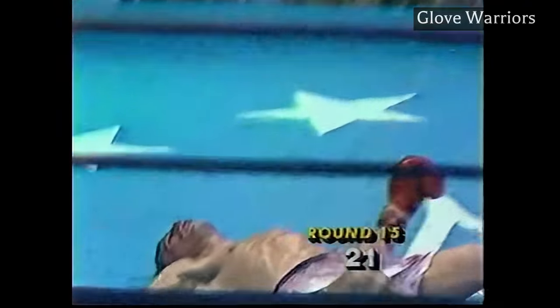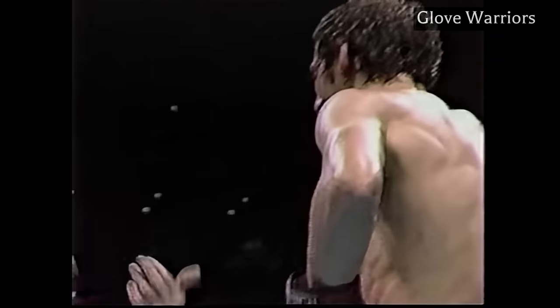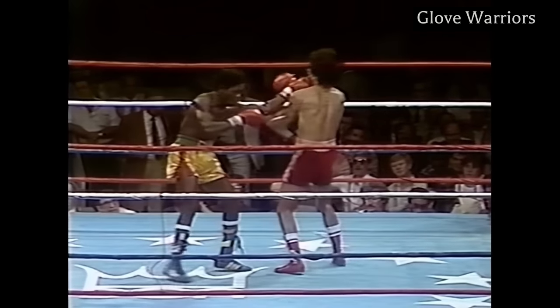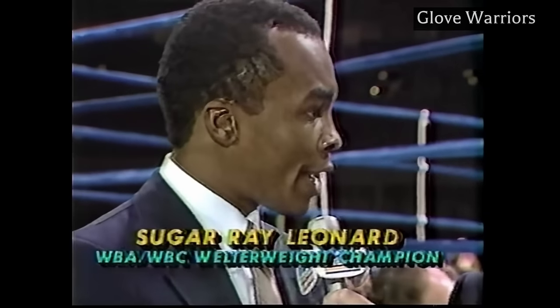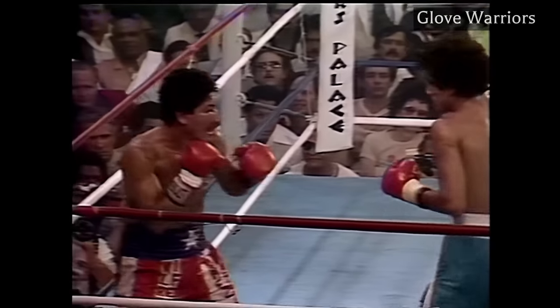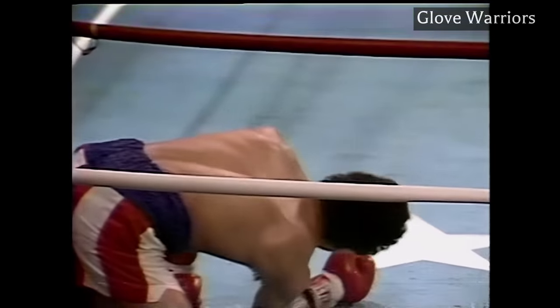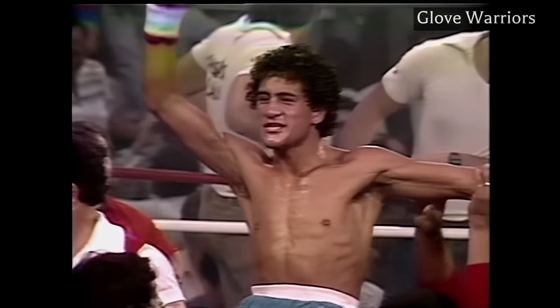In this video, we take a look back at the fighter that I believe is the most complete fighter in boxing history. When a champion is as physically talented as this man is, his main opponent is himself. Salvador Sanchez. The best fighter I ever saw, honestly, skill-wise, was a guy by the name of Salvador Sanchez.